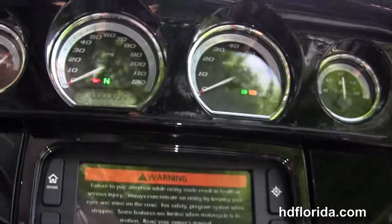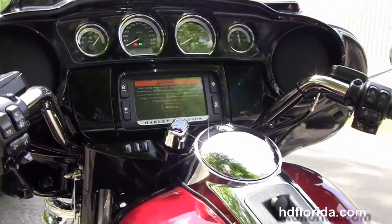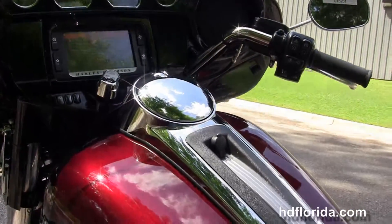The extended passenger area, the two-up reach seat, the six-gallon fuel tank, and the gloss black trim with the Boom! Audio 6.5 GT infotainment center.